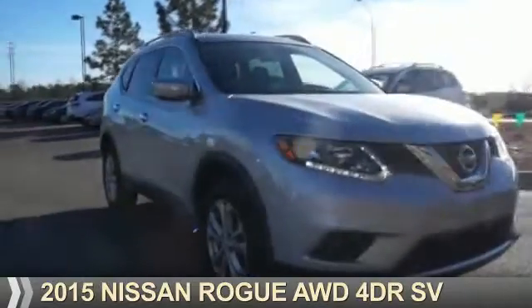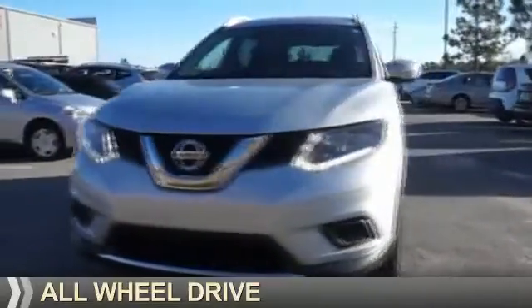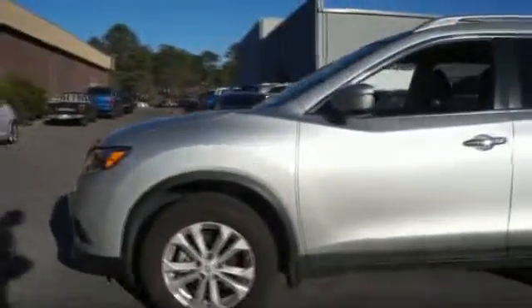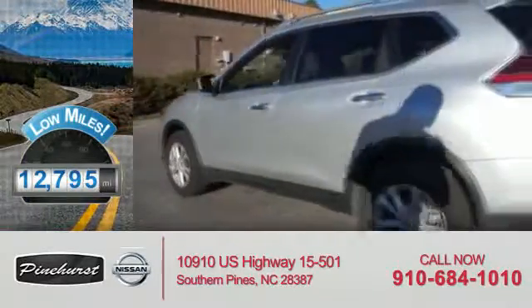Presenting the 2015 Nissan Rogue. It's powered by all-wheel drive, a 2.5-liter 4-cylinder engine and an automatic transmission. With fewer than 15,000 miles, this vehicle has a long road ahead.